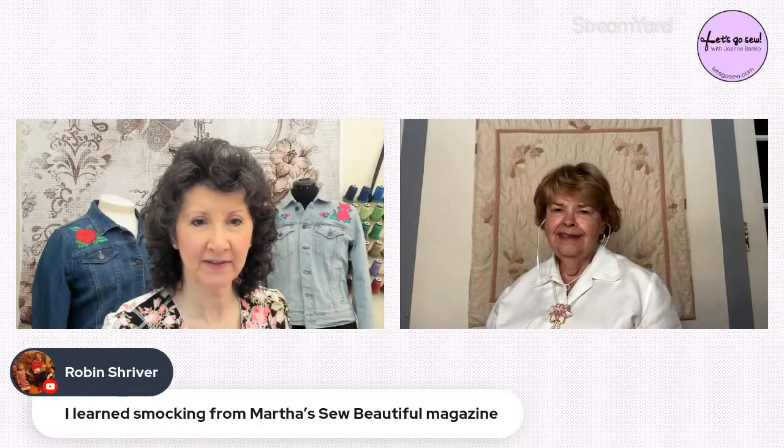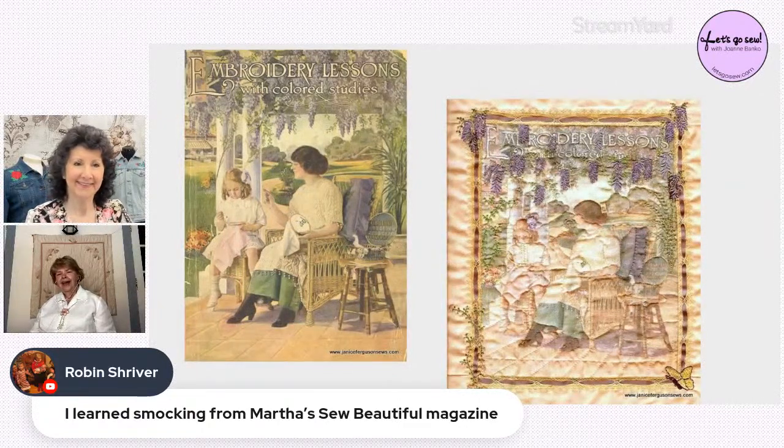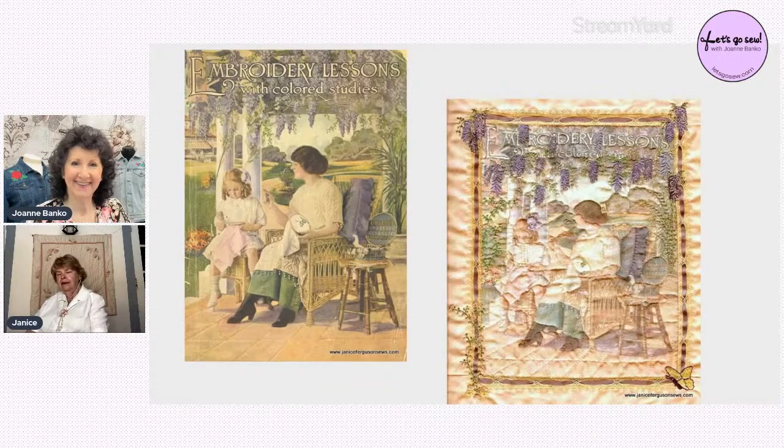Joanne brings up a project originally published in a magazine. Janice explains it was inspired by a 1908 hand embroidery lesson book. She scanned the magazine pages, printed them on silk printable fabric sheets, layered the silk over batting, then embroidered over it using machine embroidery designs — including wisteria flowers, a little butterfly in the corner, and other motifs. Embellishments include a bow in the little girl's hair and beads on the mother's shoes. The piece was then quilted in a grid.